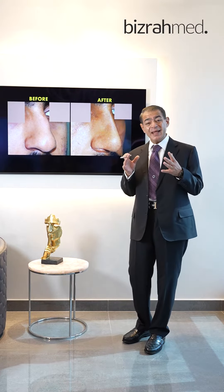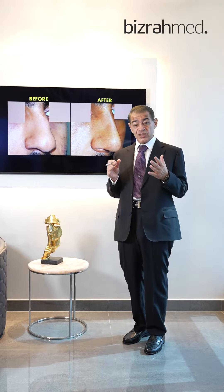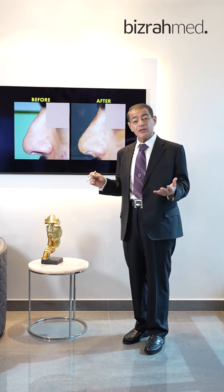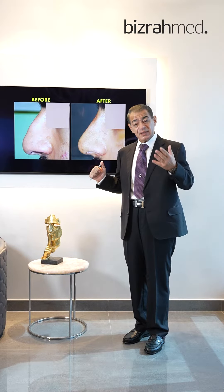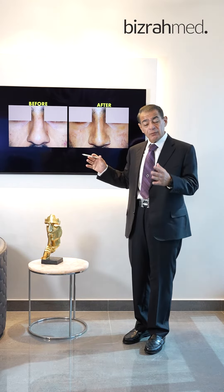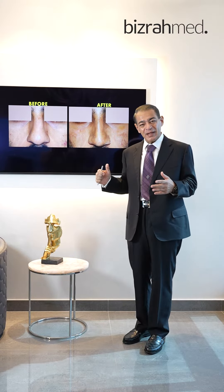He wanted to keep his main ethnic characteristics — he doesn't want much changes. He only wanted a straight, symmetrical nose, with nice tip projection, nice tip elevation, more tip refinement, more tip definition, and more tip narrowing.